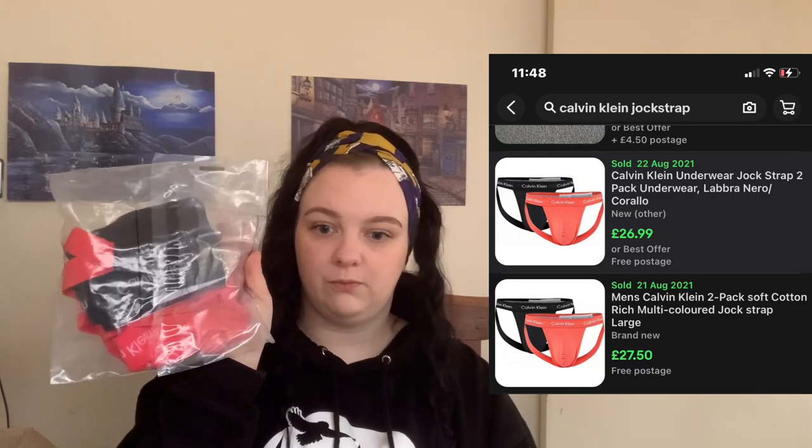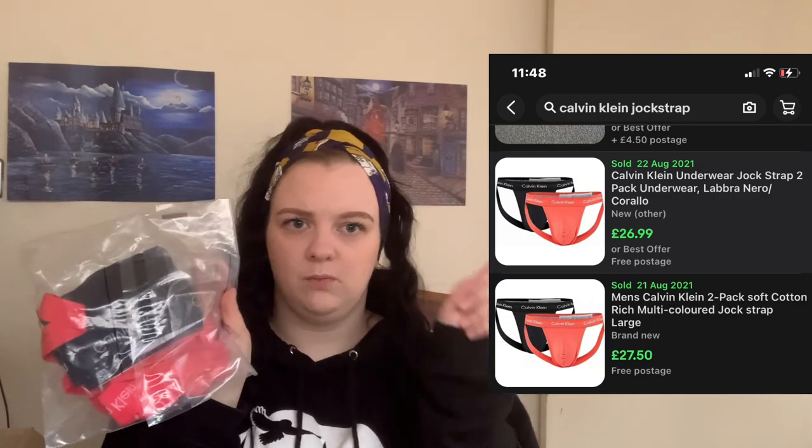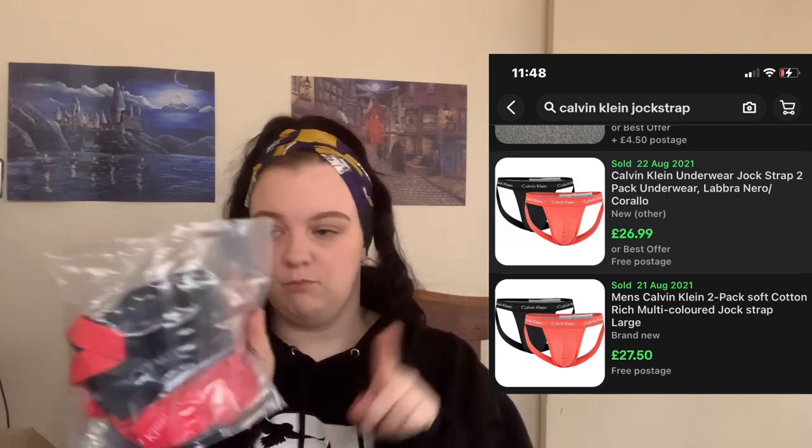We've got some Calvin Klein's — I think these were men's Calvin Klein jock straps, which actually sell surprisingly well. I think there's two in there and I think these were going to sell for around about £20, but I'll put the price up there in case I am wrong.